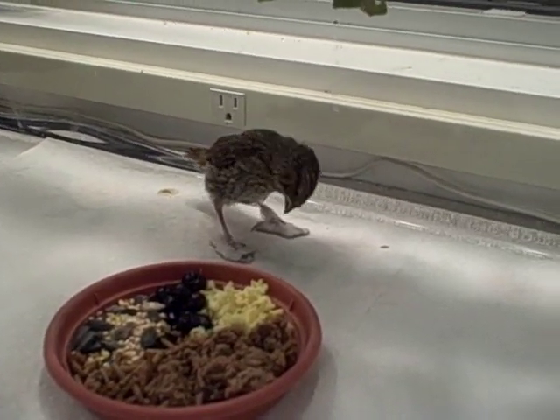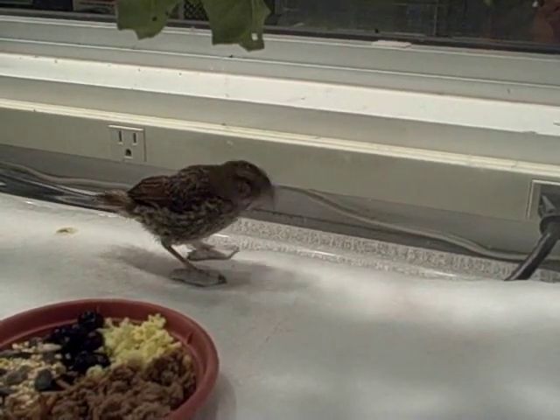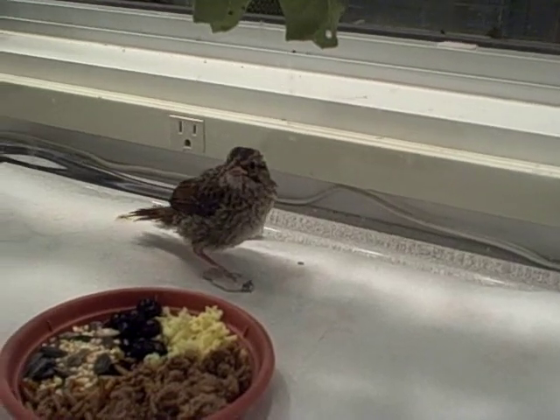He would not be able to perch anyway, but he's moving around just fine. We're going to remove his foot splints on the 28th and see how his feet are progressing.